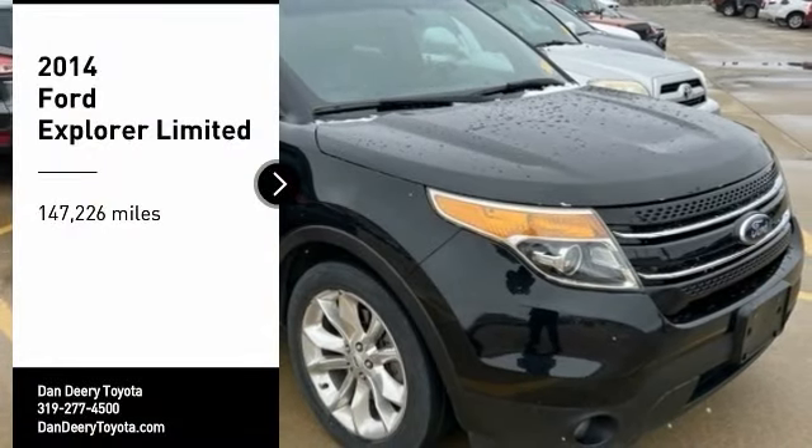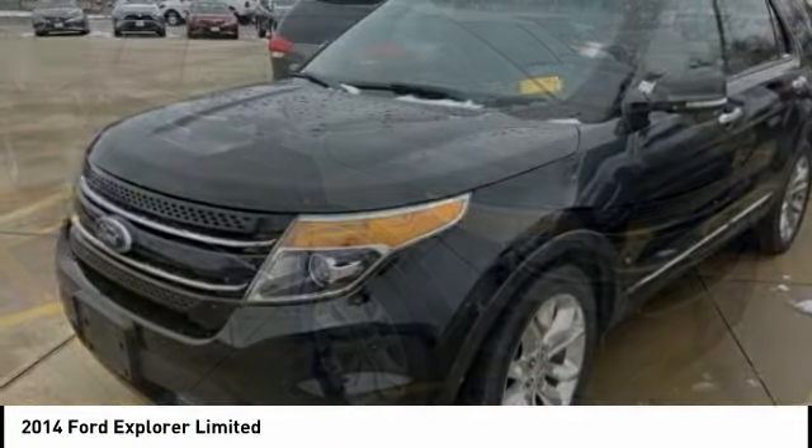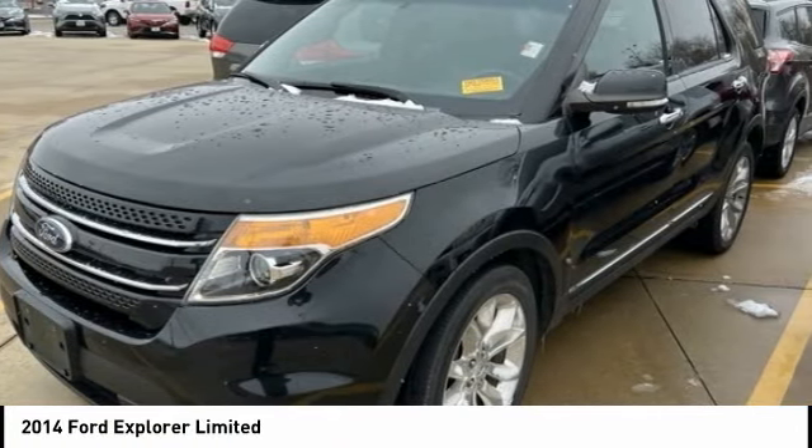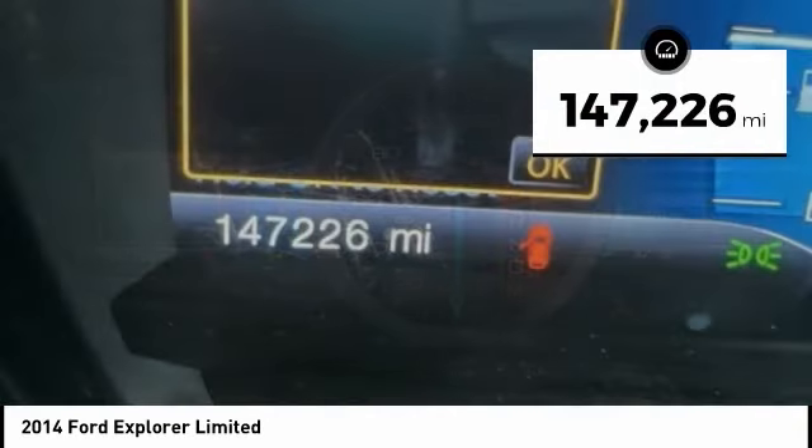Come test drive the 2014 Explorer. You've got a lot of capabilities to call on in a Ford Explorer. Don't underestimate your choices. This vehicle has less than 150,000 miles.